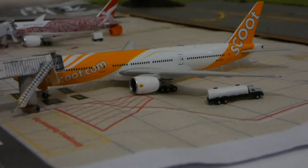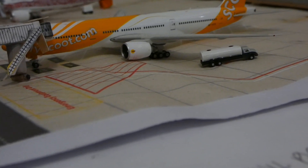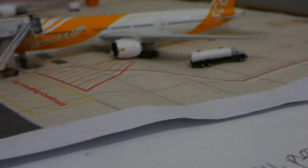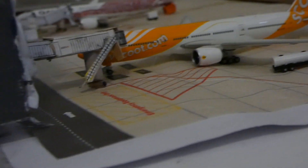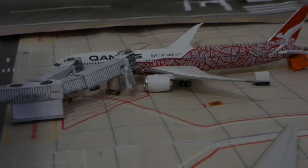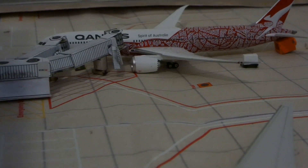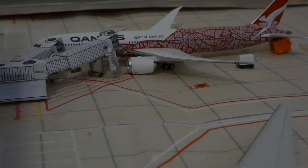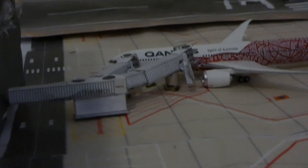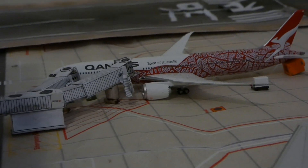Moving to this section of the airport, we have the Scoot Airlines Boeing 777-200ER, heading out to Singapore after it gets refueled, with boarding starting in about half an hour. Here in the double jet bridge gate we have the Qantas Boeing 787-9 in the Bilirangi Dreaming livery, heading out to London via Perth and just getting boarded right now with some cargo being loaded on.